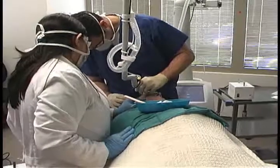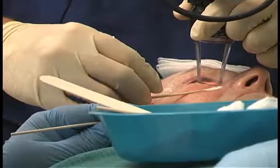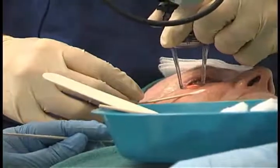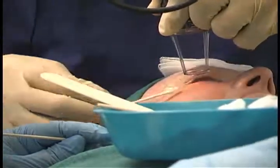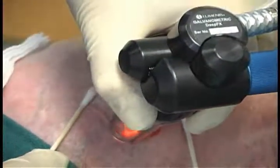When you combine both modalities — the active FX and the deep FX — to give what we term total FX, we get the benefits of both. We can take care of the sun damage and pigmentation with the active FX, and we can achieve skin tightening and wrinkle reduction with the deep FX.